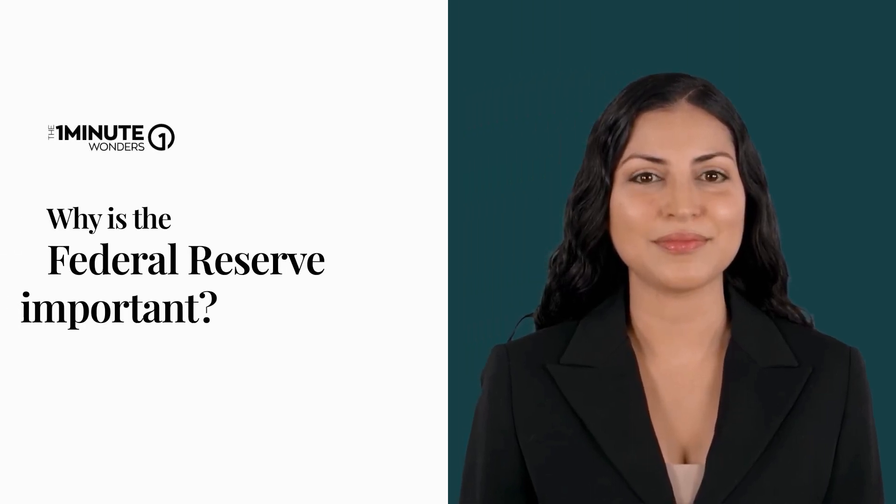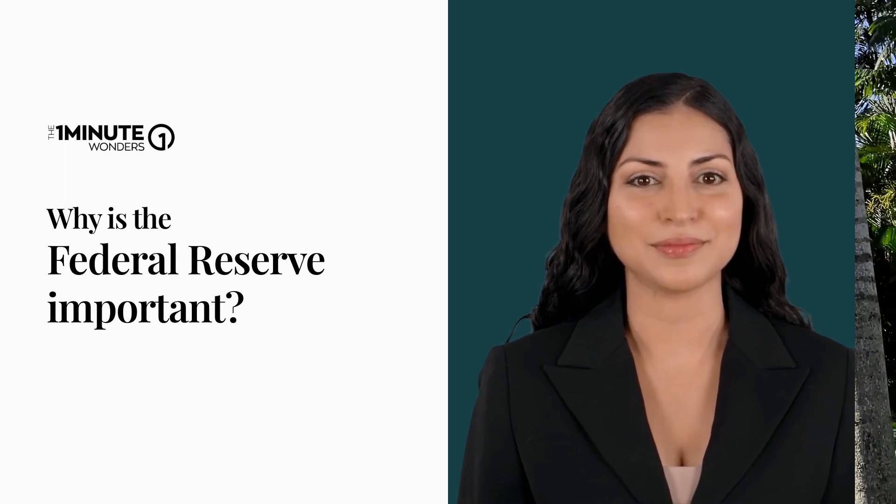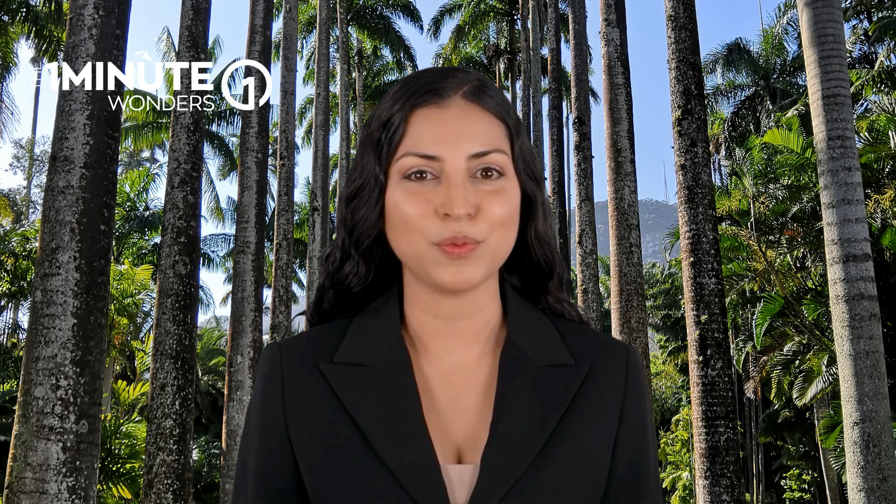Ever wondered who controls the flow of money in the US economy? It's the Federal Reserve, a.k.a. the Fed.